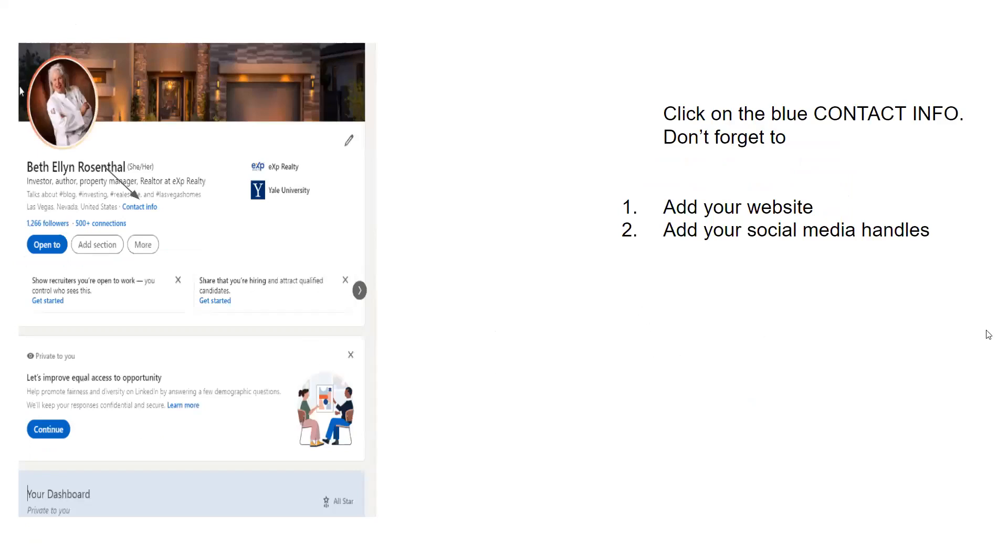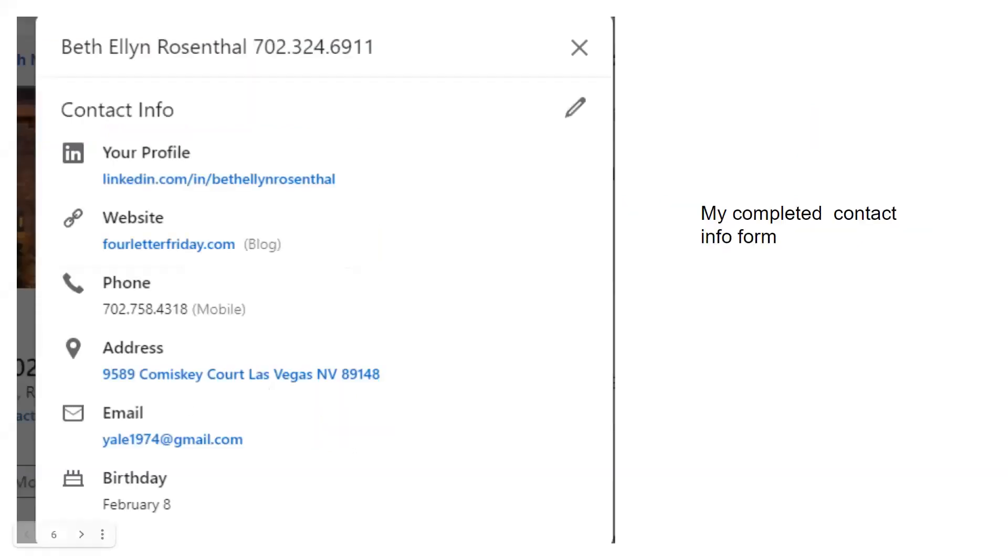Now we're going to do the contact info — it's on the blue link where it says 'contact info.' We're going to click on it and add things including your website, KV Core, and your social media handles. So you click on contact info and you'll see: LinkedIn profile, website, phone number, address, email. And my birthday is February 8th — nobody can forget. This is your contact info — this is what it looks like when it's complete.